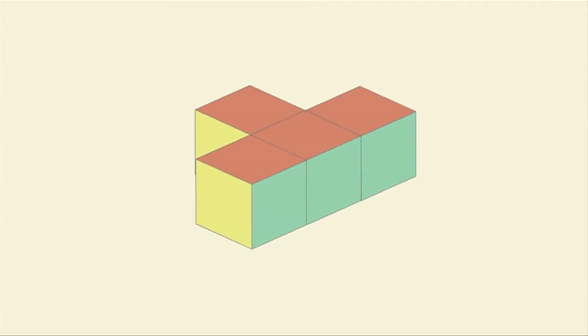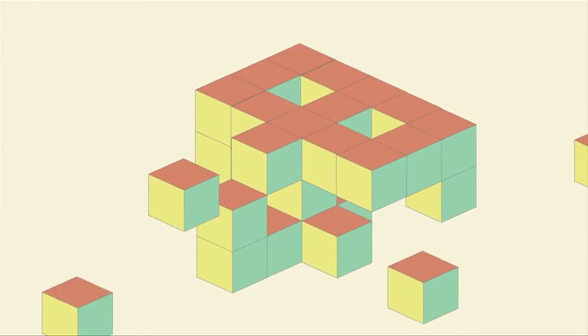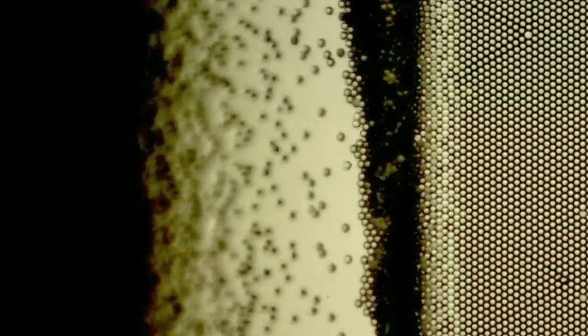Down at the nanoscale, things are gloopy and there's lots of friction. This means particles stick together really easily. And if this happens again and again, new and complicated structures can be formed. This is called self-organization.